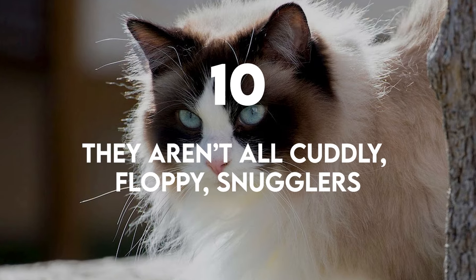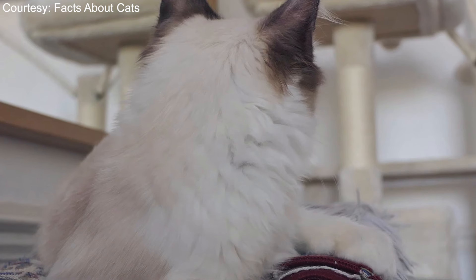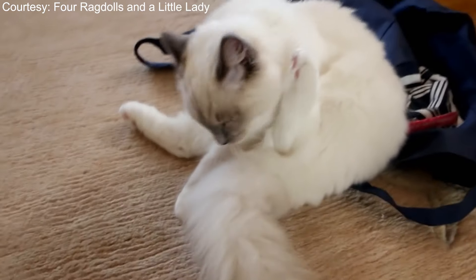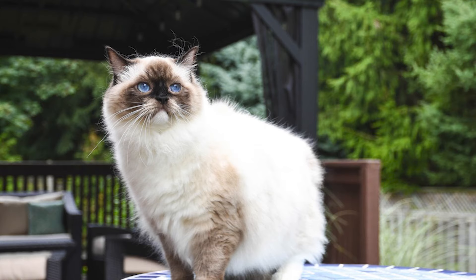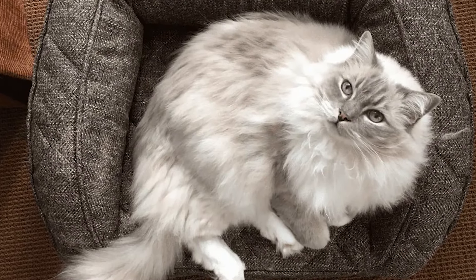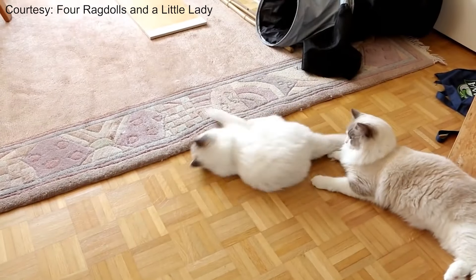They aren't all cuddly, floppy snugglers. Many Ragdolls are cuddlers and love to be held, but not all. Ragdolls have their own unique personalities, and how a Ragdoll is raised could influence whether or not they'll be floppy or snuggly, but not always. Don't adopt a Ragdoll expecting an instant floppy cat — it's a feature of this breed, but not a quality they all have. The breed supposedly got its name because friendly litters of the docile cat became limp and floppy like ragdolls when they were picked up.